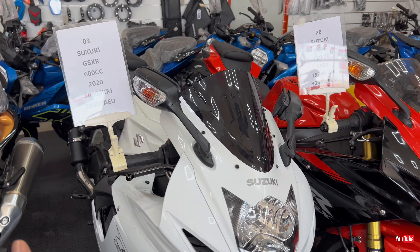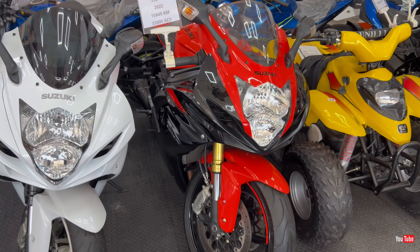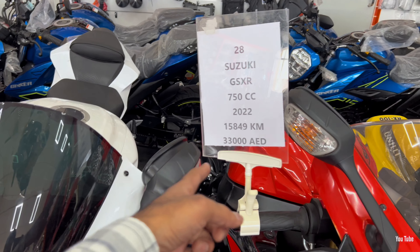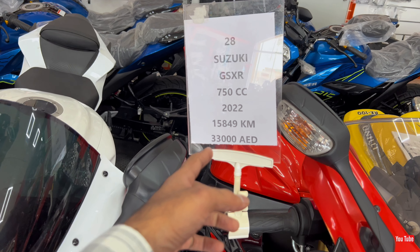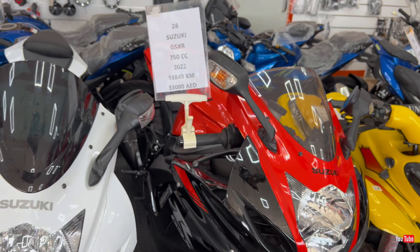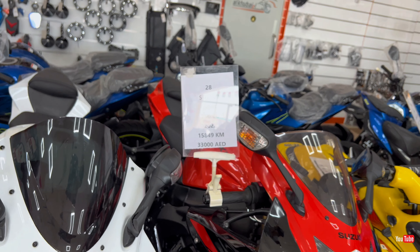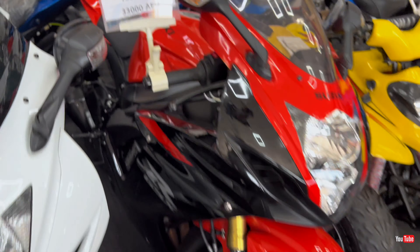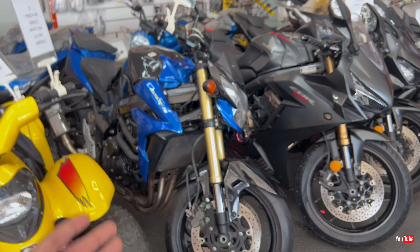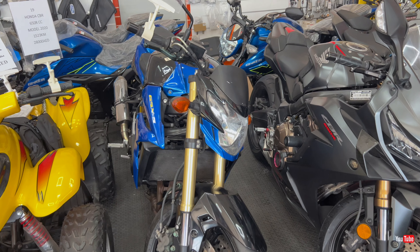Next we have a very famous machine — a beginner favorite. I like this bike too; this was my first crush. Suzuki Gixxer — beautiful white color, and the red and black is really close to my heart. Suzuki Gixxer 600, 2020 model, 30,000 kilometers mileage, and the price is 28,000 dirhams.